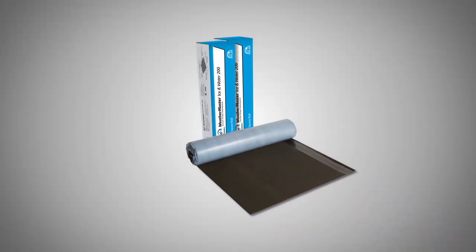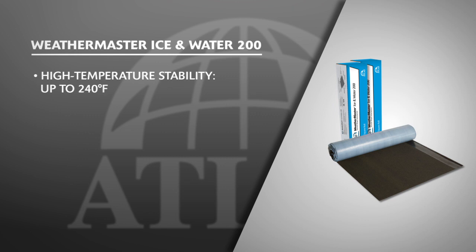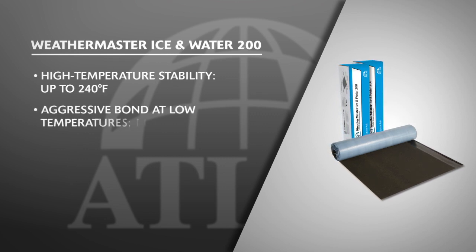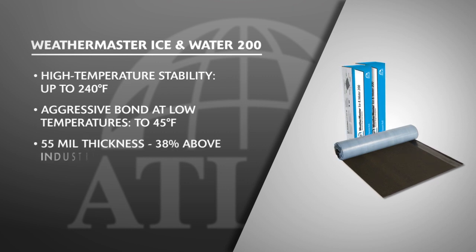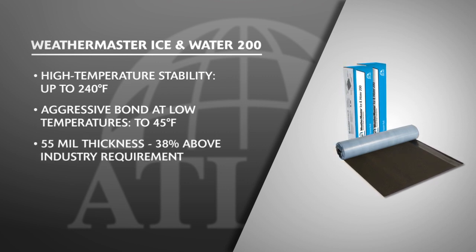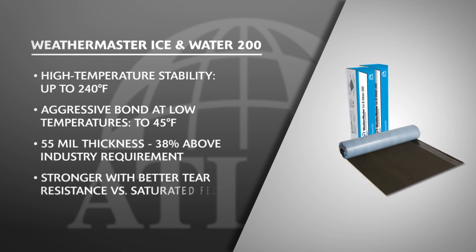WeatherMaster Ice and Water 200 is a granular ice and water underlayment that provides high temperature stability up to 240 degrees Fahrenheit and an aggressive bond at low temperatures. Its 55-mil thickness is 38% higher than industry requirements. The fiberglass mat is stronger and provides better tear resistance than saturated felt.